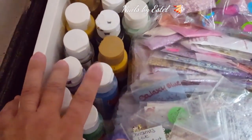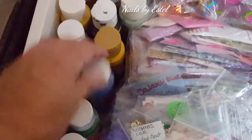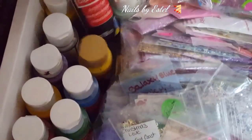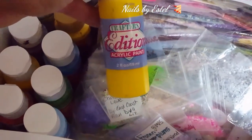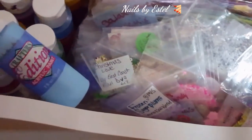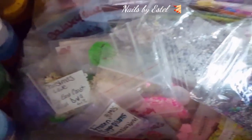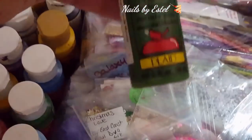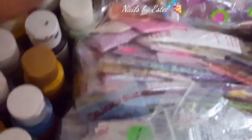I have my nail art paint from Michael's - like Craft Smart - and some other ones called Crafter's Edition, which are acrylic paints. I also have Apple Barrel Colors. So that's what's in this drawer.